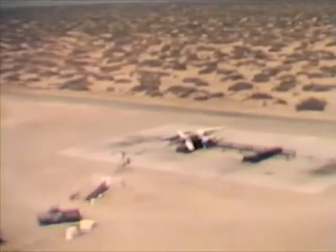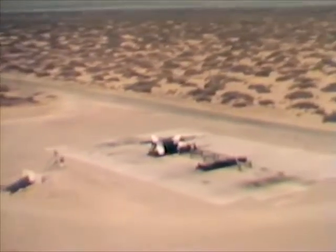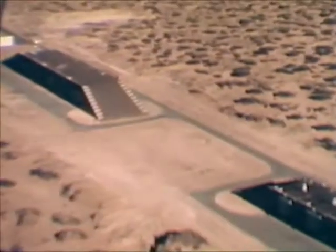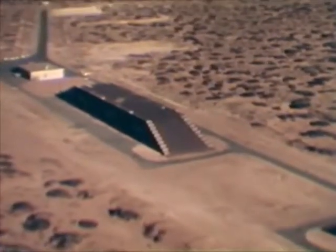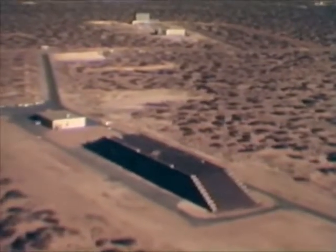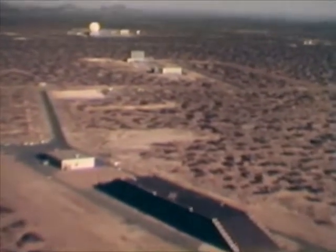This Hercules firing pad is Army launch area number three. These bunker-like structures are for live storage and assembly of the Army's Nike Zeus anti-ICBM missile, now under development. Much of the testing and evaluation of this weapon has been conducted at White Sands.